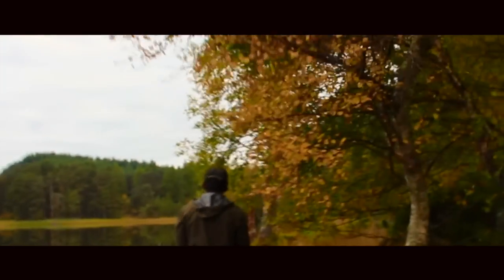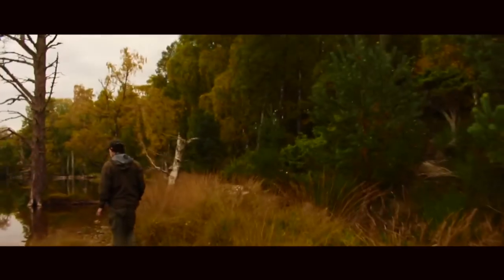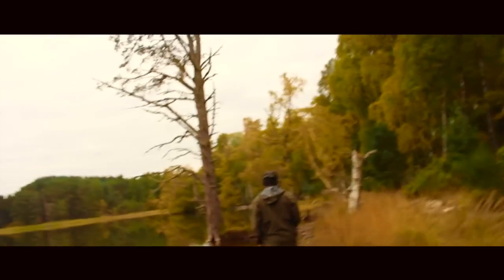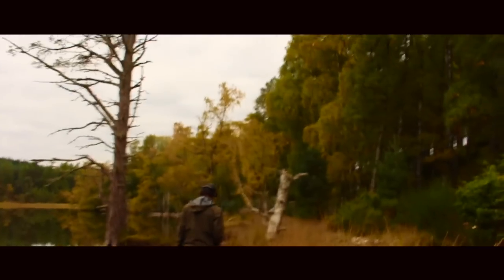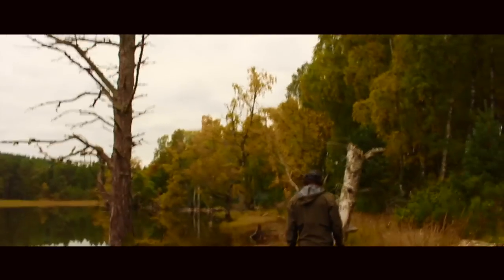I drank the chaga and found it delicious. Of all the bracket fungi to drink, that seems to be the tastiest. Let's see why it's popular. We'll be bringing some back with us. Then tomorrow's plan is to strike camp at a decent time, then head on to Loch Morlich and see what that has to offer. A decent walk, so I'm looking forward to that.